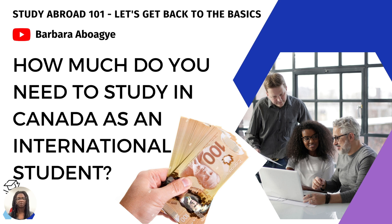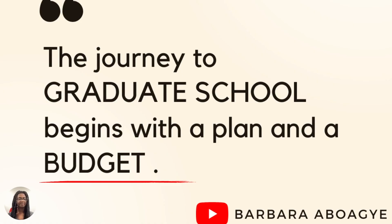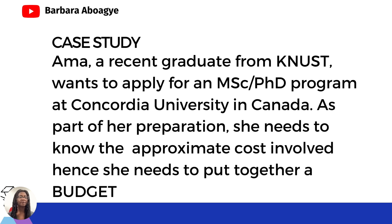As I said, in today's video we are going to focus on how much it costs to study or relocate to Canada as an international student. Always remember this: the journey to graduate school always begins with a plan and a budget. It's an investment you're making in yourself and it's very important to budget and prepare for it. I'm going to start with a case study to make this video more easy and understandable, so that you'll be able to tweak it to your own situation to find out how much you will need based on the country you are from or based on your field of study.